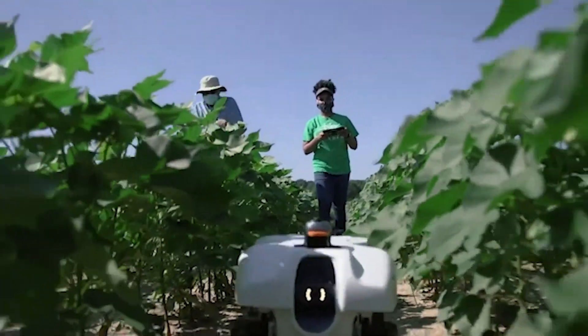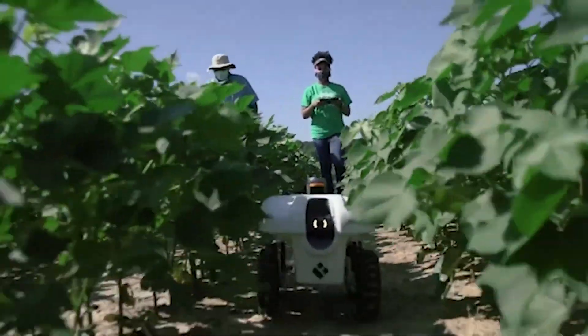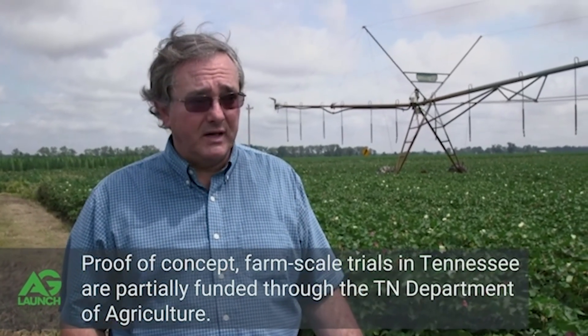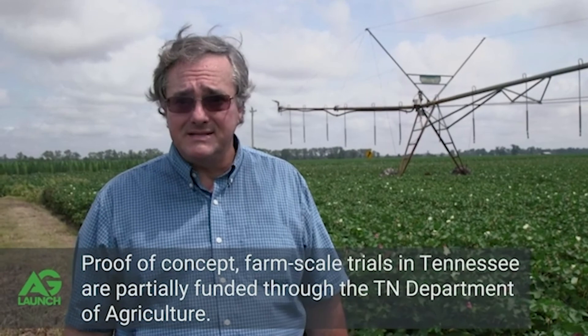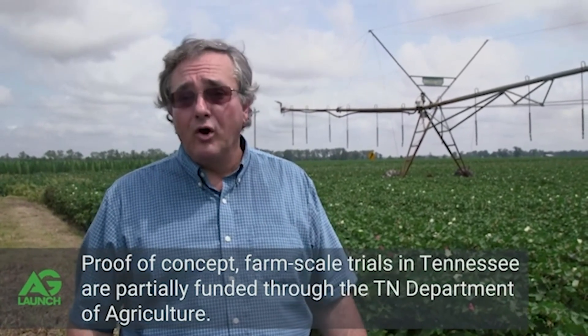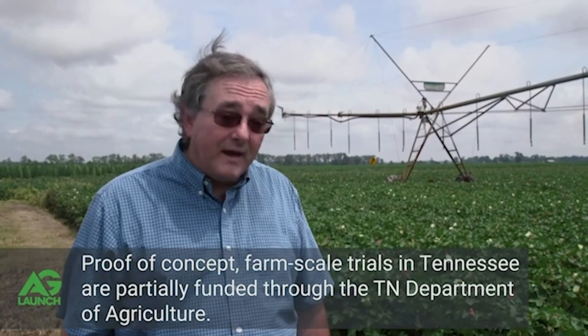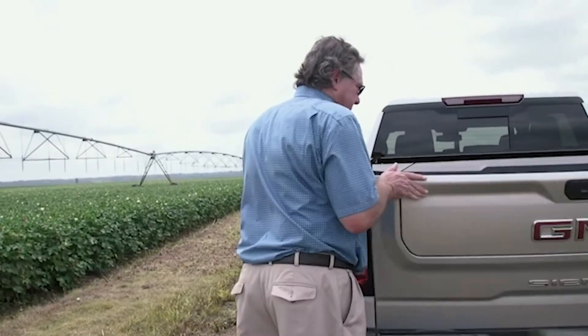EarthSense has been running robots for three years in seed plot work, and what we were trying to do with Ag Launch and EarthSense coming to our farm was testing it on large farm acres. We started with a robot that looked way different than this — it still functioned and worked pretty good — but we've learned a lot over the three years and they have made changes along the way, and it really works pretty good today.